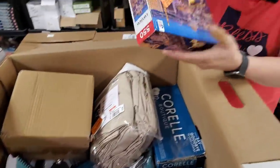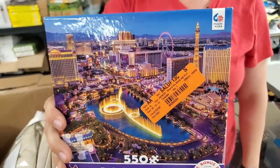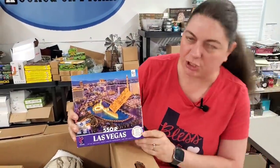A puzzle! I love puzzles. Las Vegas — we've been there. This is a 550-piece puzzle, 24 inches by 18 inches.